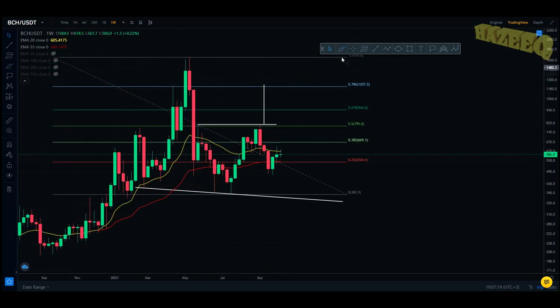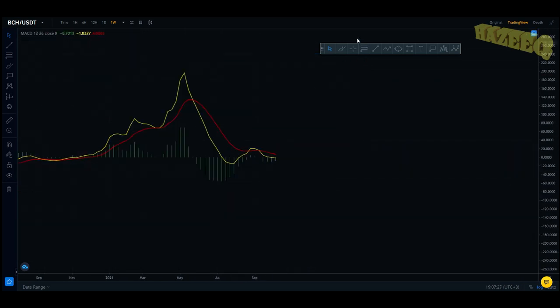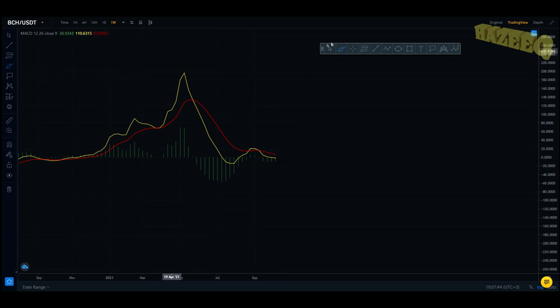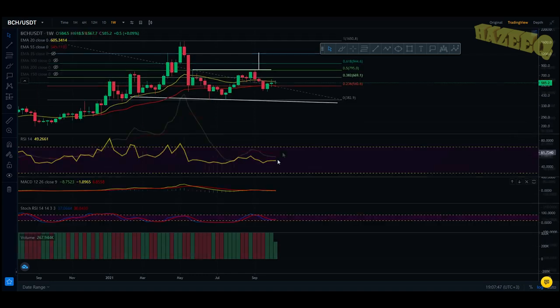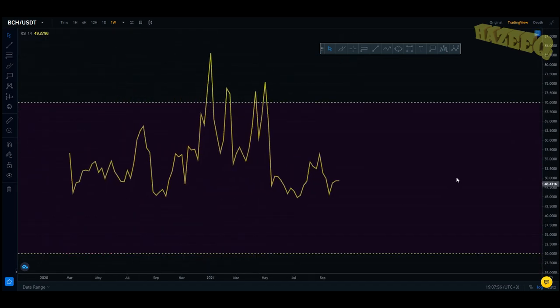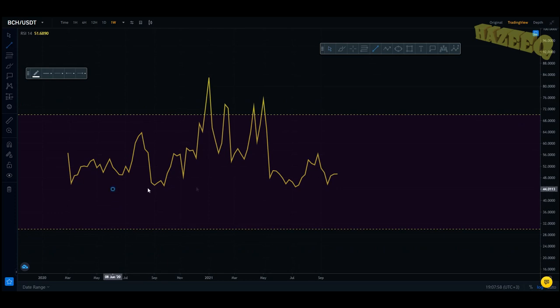Now if you start coming back up and hitting these fib levels and breaking them as resistance, that's when you're going to see the bullish cross occur on the MACD — and that will be your confirmation. So if you're sitting on the sidelines wondering whether to buy into Bitcoin Cash, look at the MACD and look for the moving average — the yellow line — to cross the signal line. You have to use the MACD alongside other indicators, and the stochastic RSI is telling me it's a good buy.